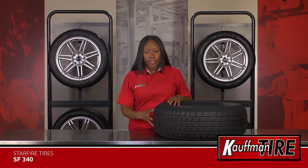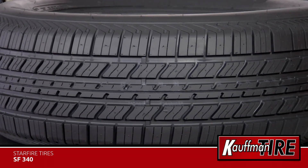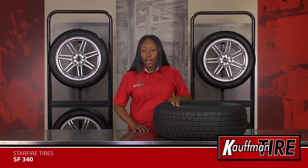the SF340 is the perfect fitment for your Ford, Pontiac, Buick, Cadillac, Toyota, and many others. Built by Cooper, the Starfire SF340 offers good overall performance for a great value all season long.